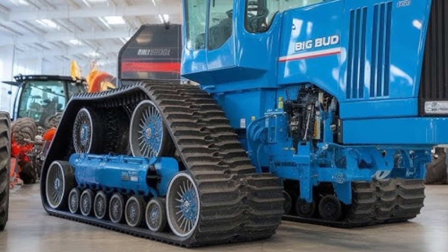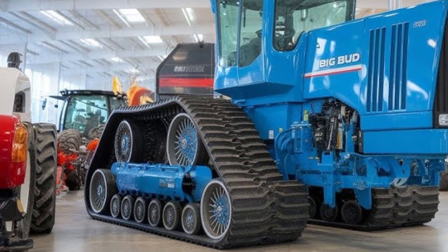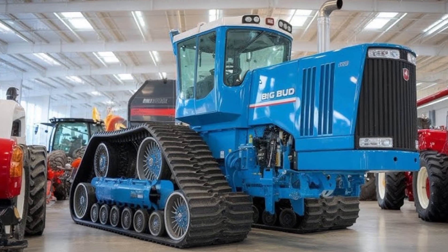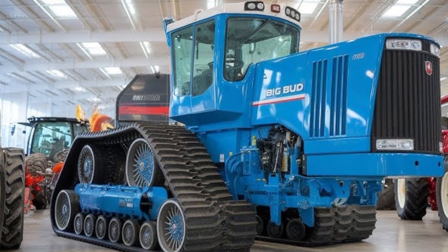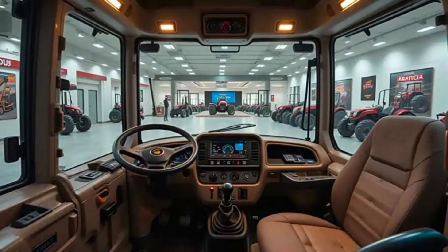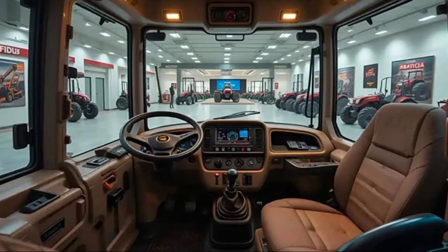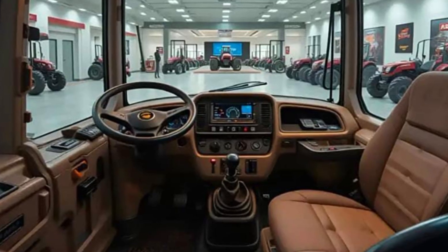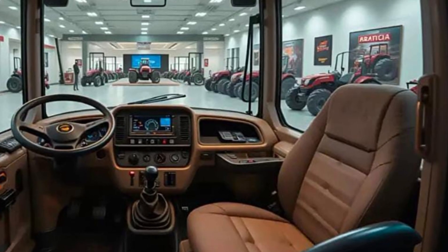Its sheer size is staggering. The frame is massive, with reinforced steel and industrial-grade components that ensure this beast can withstand the harshest environments. It's not just big for show — every dimension has been meticulously engineered to balance stability, traction, and ground pressure. The Big Bud's massive footprint allows it to traverse soft or uneven terrain without sinking, and yet, despite its enormous size, it handles with a precision that seems almost impossible.